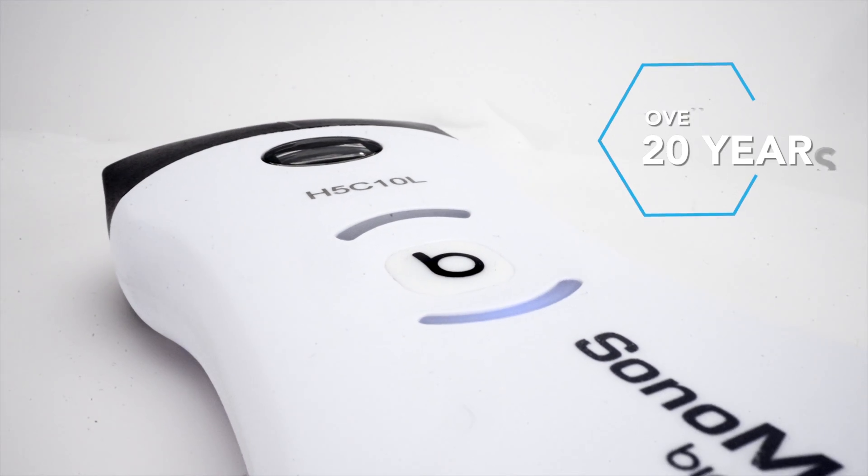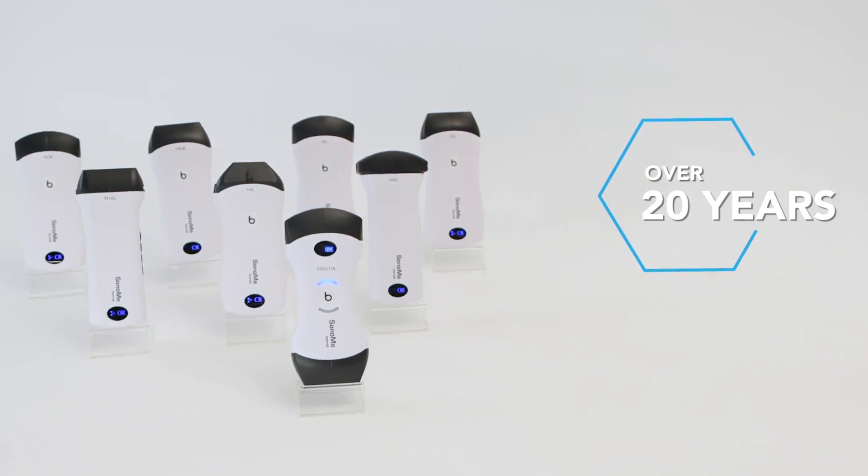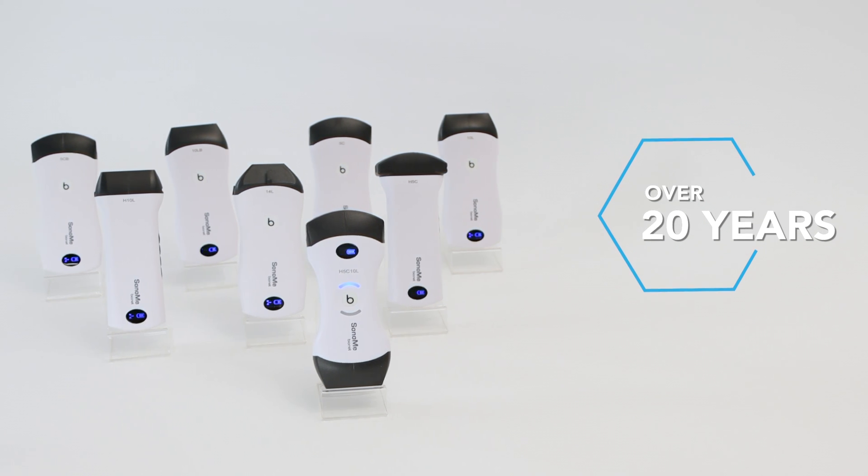Boasting over 20 years of experience and innovations, Bionet ensures portable sonography results you can depend on for a healthier tomorrow.